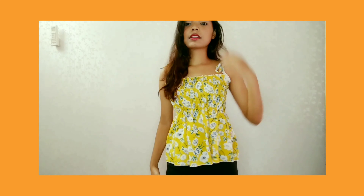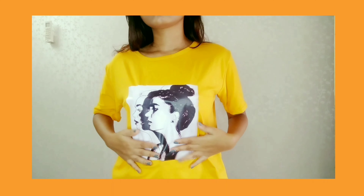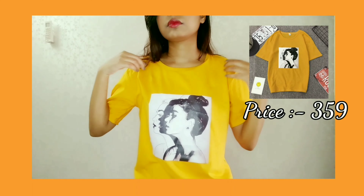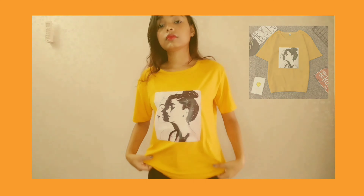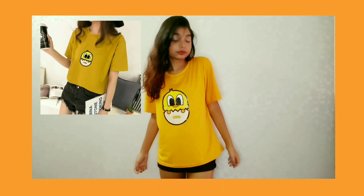The next t-shirt which I have is in red color and this is a graphic t-shirt. As you can see, all the graphic t-shirts are the same quality. You will also see it in yellow color. The print is not cheap quality — it is very good. This t-shirt is very perfect for daily wear, and the quality of the three t-shirts is the same.